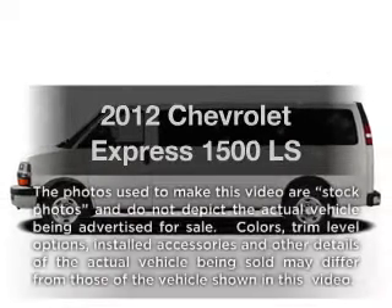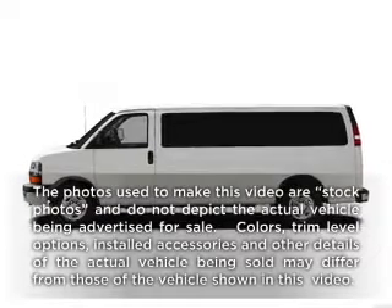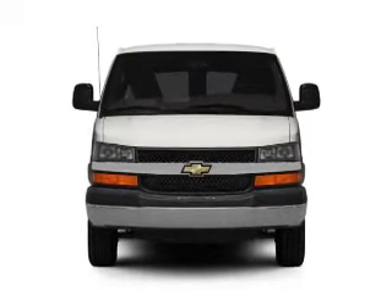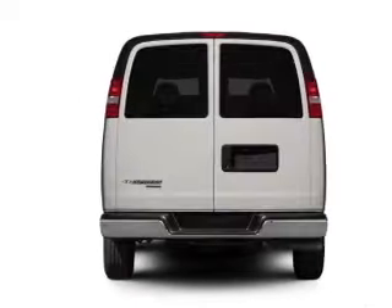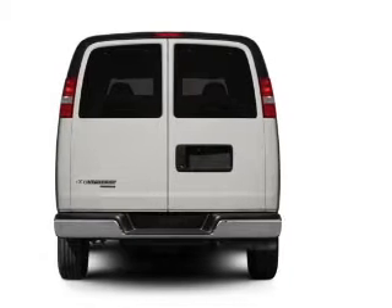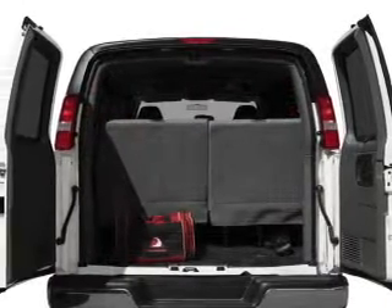Get noticed in this 2012 Chevrolet Express 1500. Travel the roads in style and comfort in this great vehicle, with a powerful 8-cylinder engine that responds smoothly to its automatic transmission. Brake safely with the anti-lock braking system.